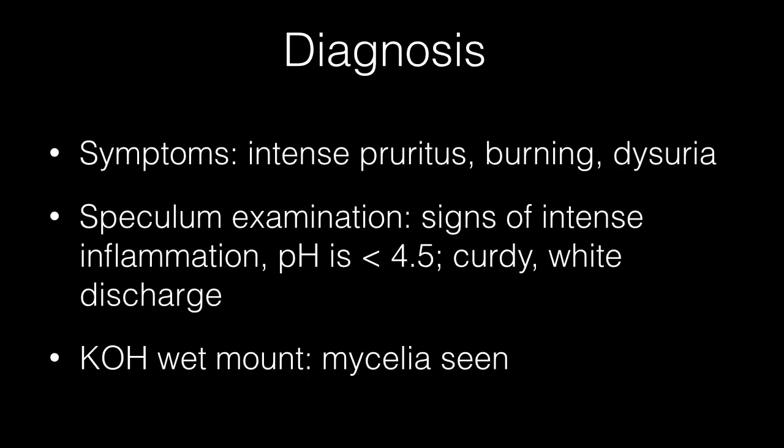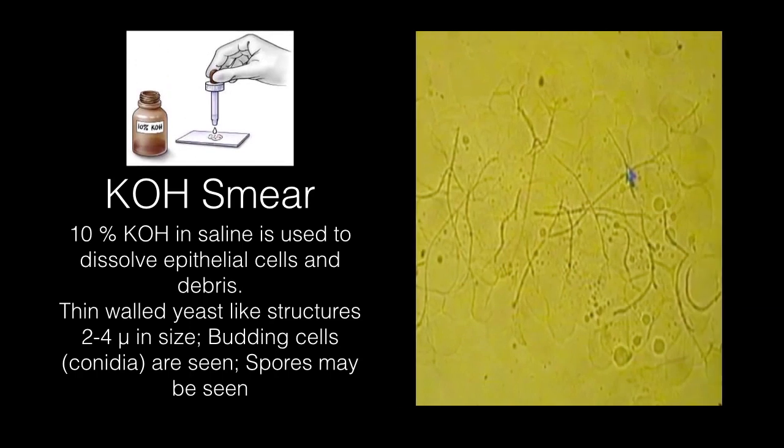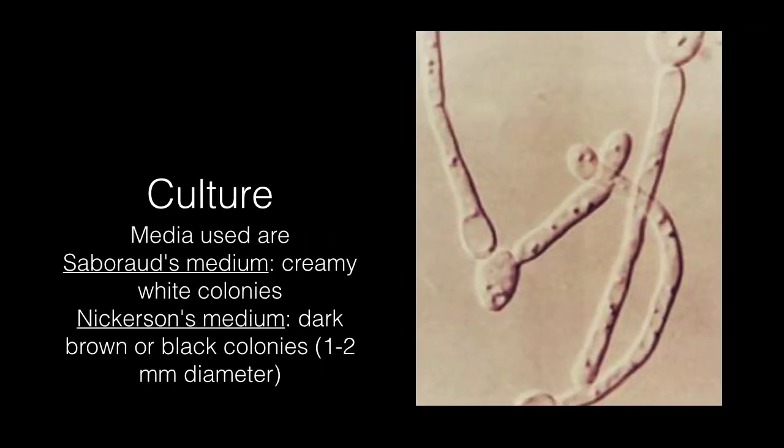The symptoms are intense pruritus, burning, and dysuria besides leucorrhea. Speculum examination will reveal signs of intense inflammation. The discharge is characteristically curdy-white and pH is less than 4.5. To confirm the diagnosis, a KOH wet mount is prepared — 10% KOH in saline is added to dissolve epithelial cells and debris. Thin-walled yeast-like structures, 2–4 microns in size, with budding cells called conidia (pseudohyphae) are seen; spores may also be seen. Culture media used are Sabouraud medium, which produces creamy white colonies, or Nickerson's medium, which grows the fungi in dark brown or black colonies 1–2mm in diameter.